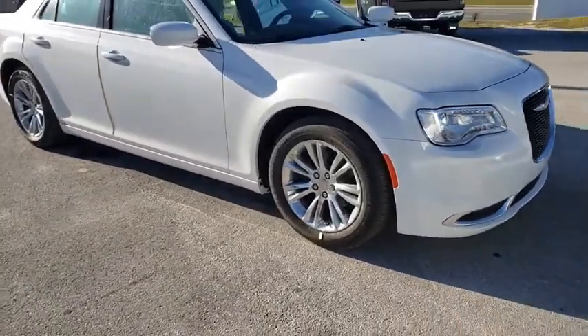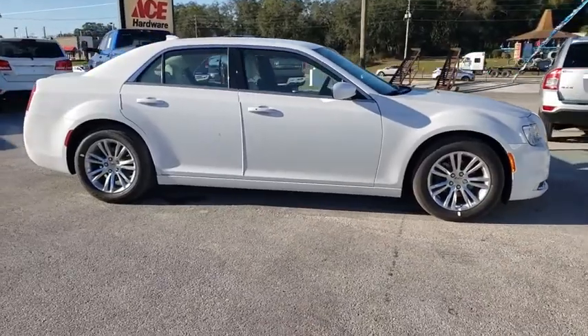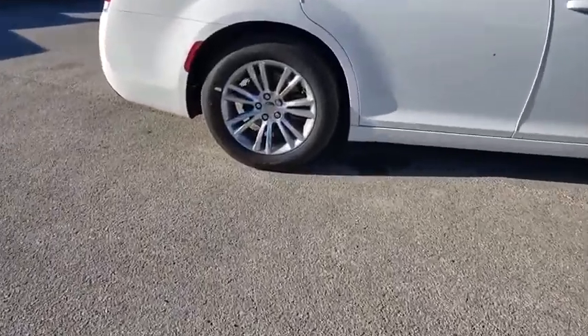Come test drive the 2020 Chrysler 300. The Chrysler 300 combines sport and luxury in one unique and powerful package. If you're looking for elegance and performance, the 300 delivers.